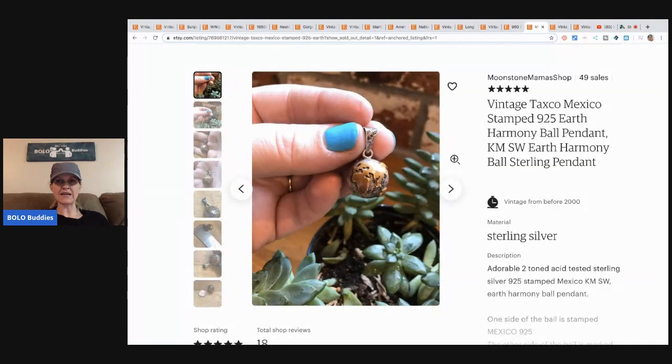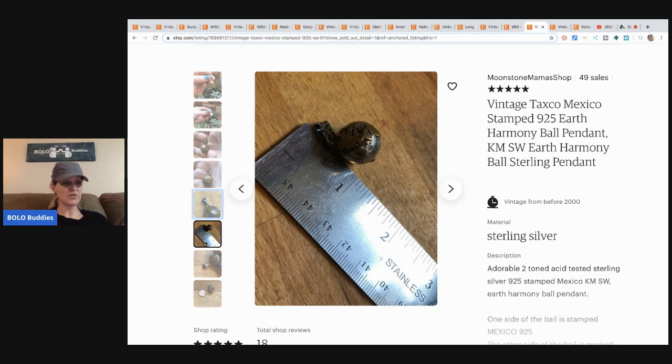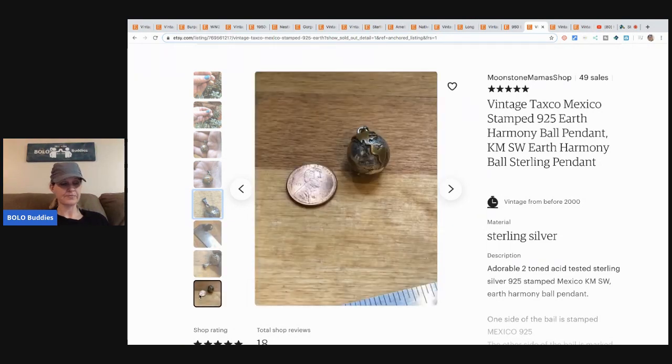This is a vintage Taxco, Mexico stamped 925 Earth Harmony ball pendant. This item came from ShopGoodwill.com — she had over 15 items and purchased the whole lot for $32 — and she sold this pendant for $41 with free shipping. It's not very big but it's super cute.